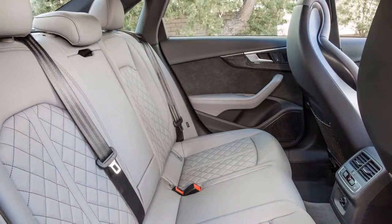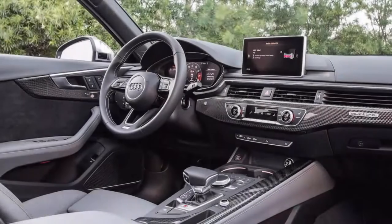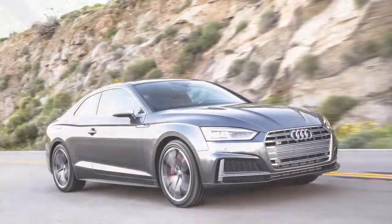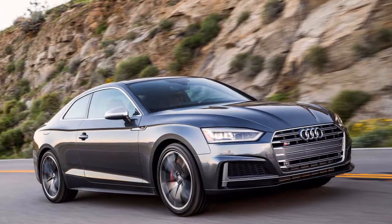The S5 is totally unique this year, after a redesign of the related A4 and S4. It might be difficult to recognize the current year's car and convertible from the year ago's car and convertible, yet a sportback body style ought to be totally new for American customers.